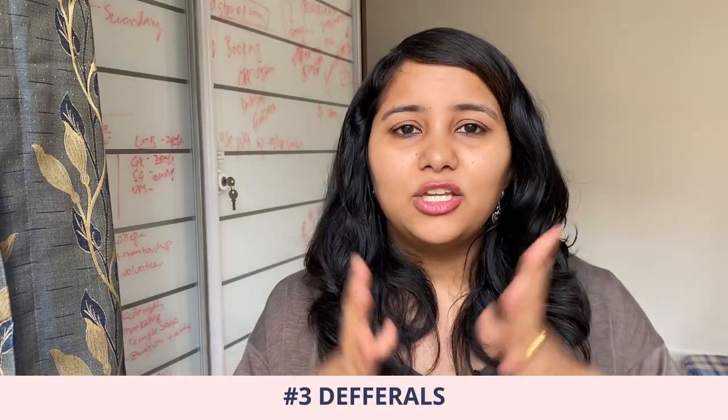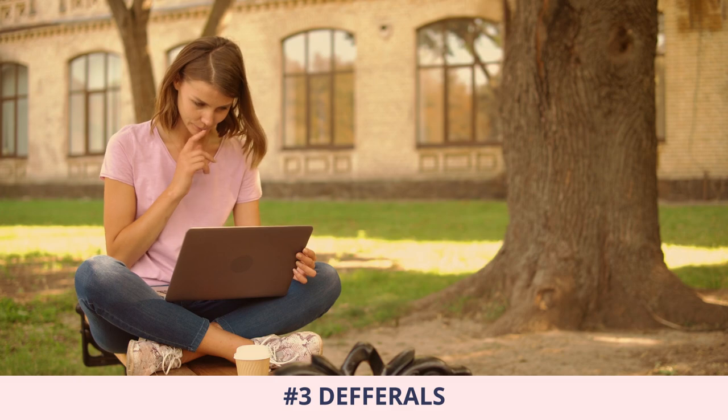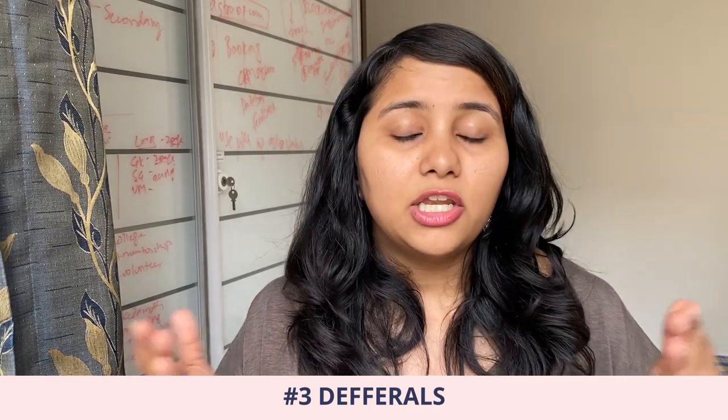The third point is about deferral. If you had an admit for the fall intake but deferred it to spring intake, you could be asked the reason for this deferral. If the deferral was because your visa was refused during the fall intake, you could be asked what the reason for refusal was and if any changes have been made to your profile since the last interview. If the deferral was for different reasons — such as not being able to get a visa appointment or personal or professional issues — the same could be asked, so it's better to have an answer ready.